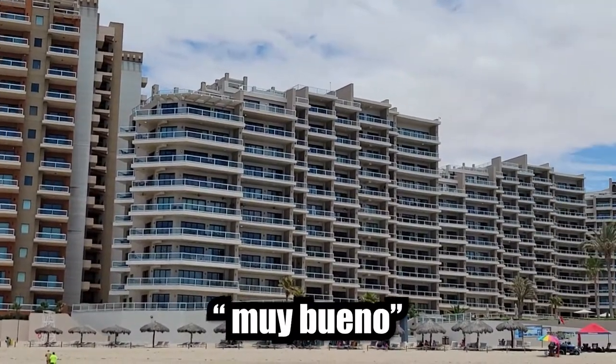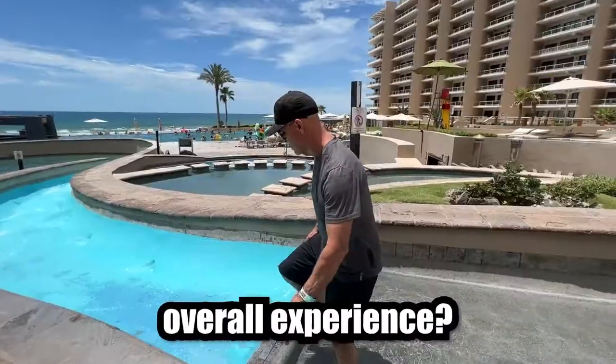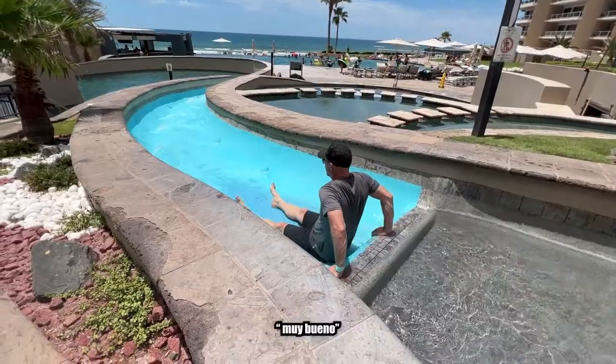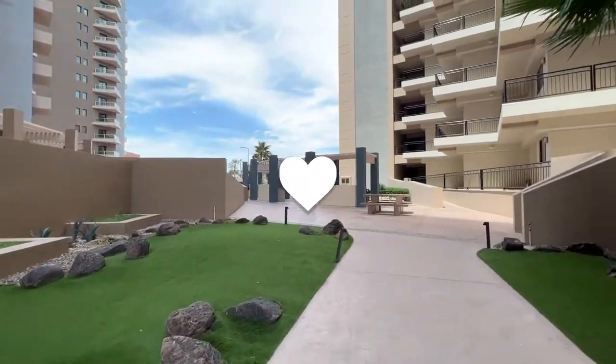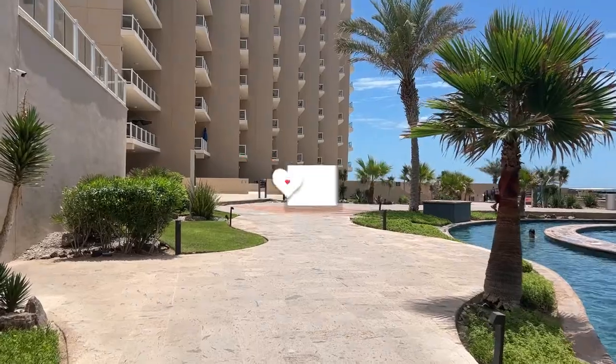Las Palomas — muy bueno. Sandy Beach — muy bueno. Experience overall — muy bueno. Please subscribe and come with us on our Mexico series, hit that alert button. And if you've been to Las Palomas, leave a comment below — we'd love to hear from you.